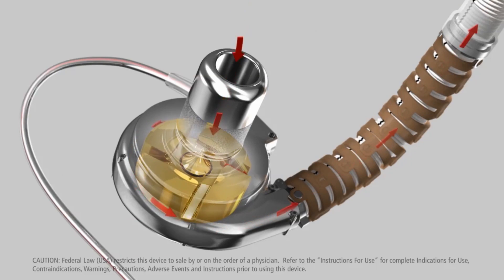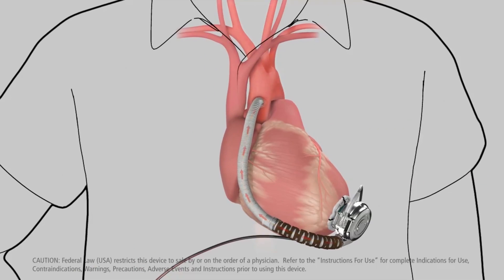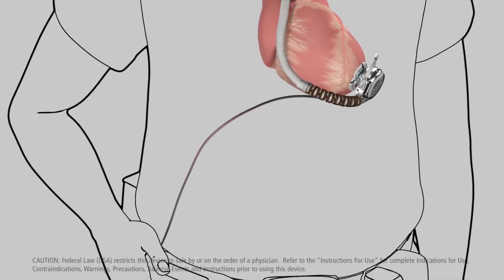An LVAD is often used as a temporary option to help people who are waiting for a heart transplant. In other cases, it can be implanted long term. An LVAD can extend your life and give you a better quality of life.